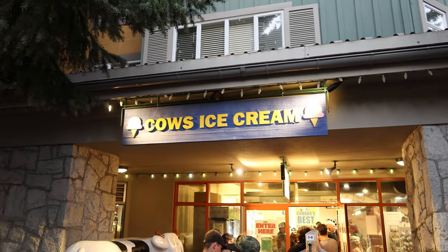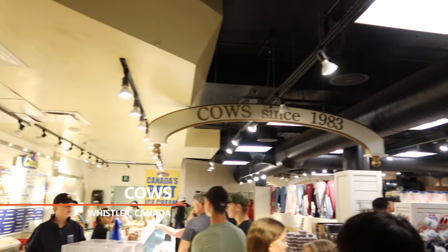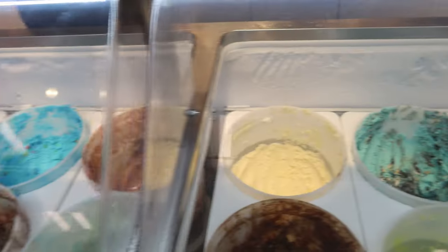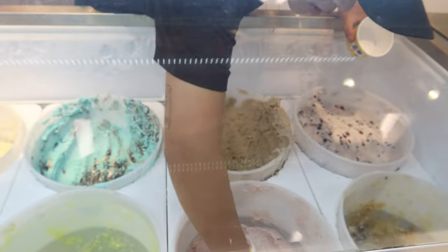When it comes to dessert, you only need to say one word: Cows. They're renowned for their ice cream and so popular they even sell merchandise. I mean, who wears ice cream merchandise? But after trying their ice cream for the first time, I think I'm going to start considering it.